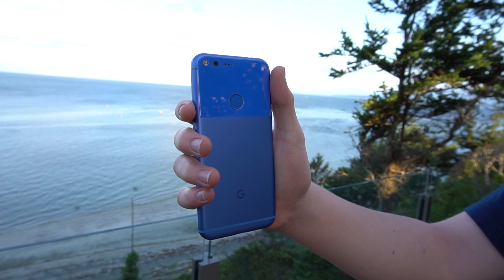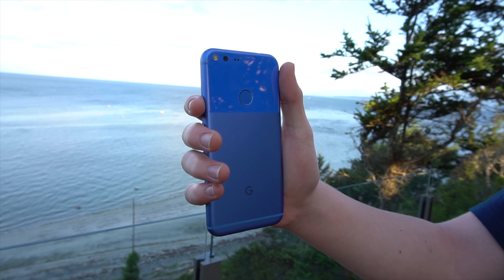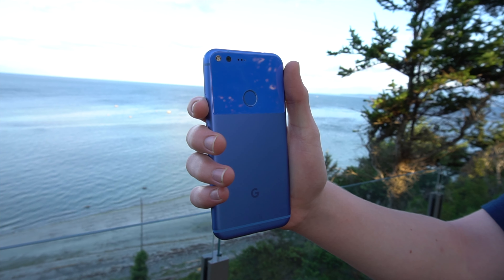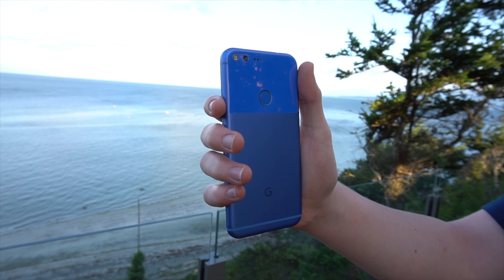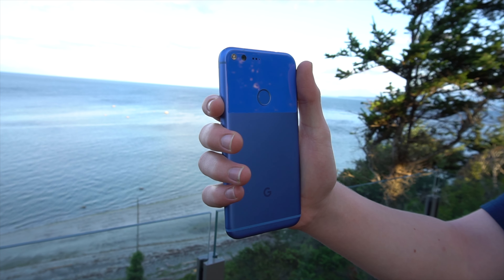The Google Pixel and Pixel XL were two phones that took the industry by storm back in 2016. Google had experimented with their own phones before in the Nexus line, but for the first time they were producing their own hardware, and they wanted to get it right. The Google Pixel was the result — a phone that looked pretty typical for the time, but one that featured a camera that would stand out amongst competitors.